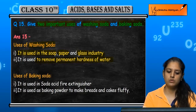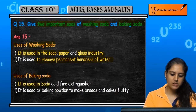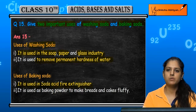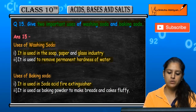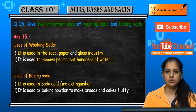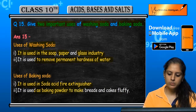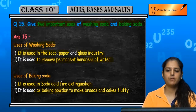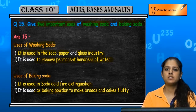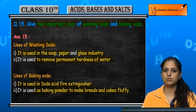Now, baking soda: it is used in soda-acid fire extinguishers. It is also used as baking powder to make bread and cakes fluffy, which are bakery products.